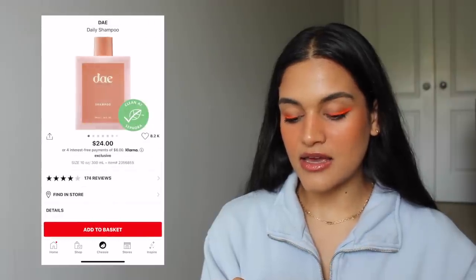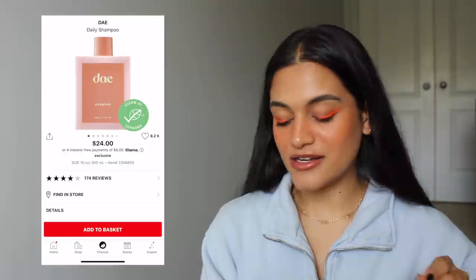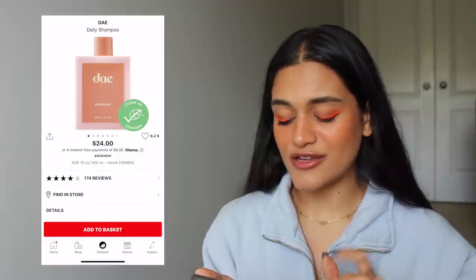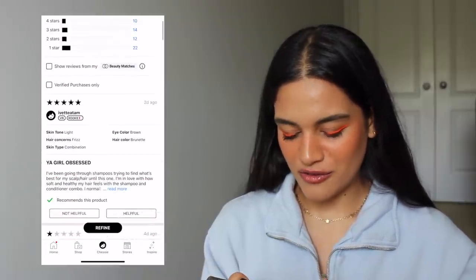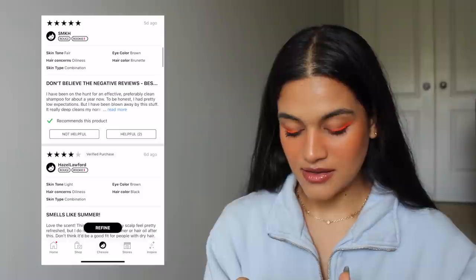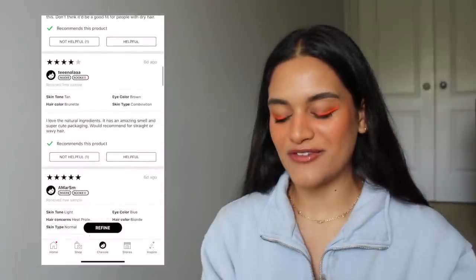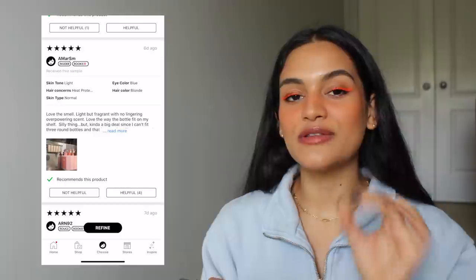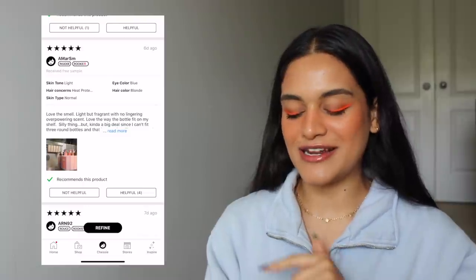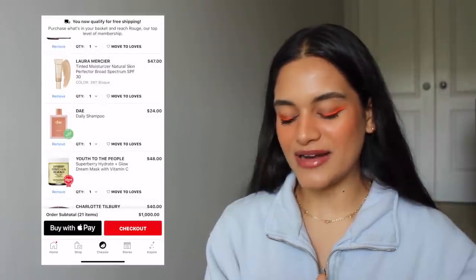The next product is the Day Daily Shampoo — I already talked about the conditioner and why I'm getting both of them, so I won't say too much. I just think they're really cute and would look nice in the shower. I did look at the reviews quickly: some people love it — 'best shampoo ever' — and one person says not to believe the negative reviews. I always tend to believe the person who says that, assuming negative reviewers didn't use the product properly or long enough. I definitely want it and will buy it one day for sure.